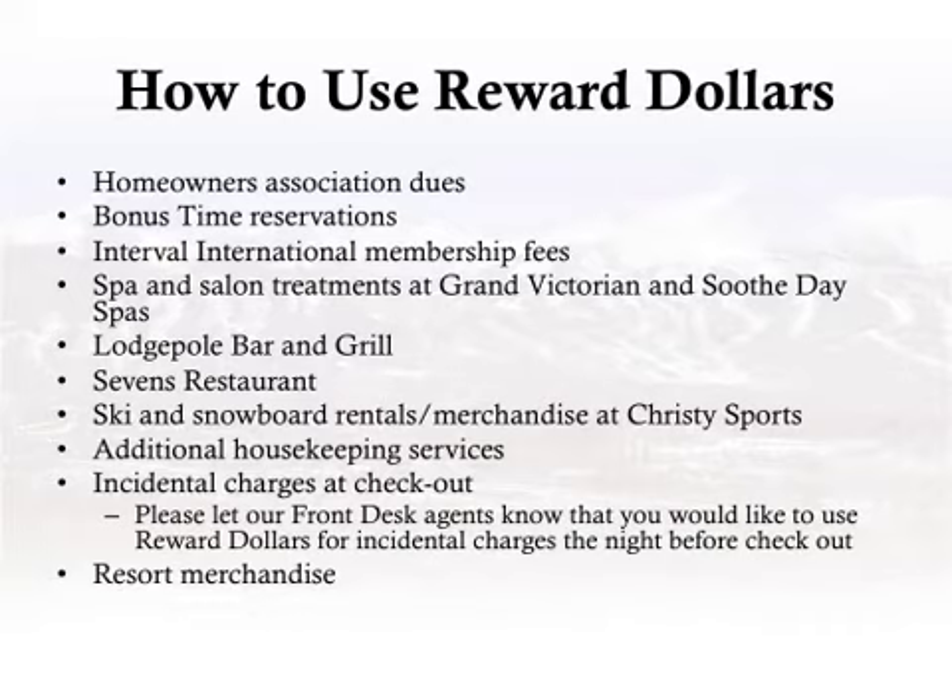How to use reward dollars: Homeowner's association dues. Bonus time reservations. Interval International membership fees. Spa and salon treatments. Lodgepole Bar and Grill. Seven's Restaurant. Ski and snowboard rentals and merchandise at Christie Sports. Additional housekeeping services. Incidental charges at checkout. Resort merchandise.